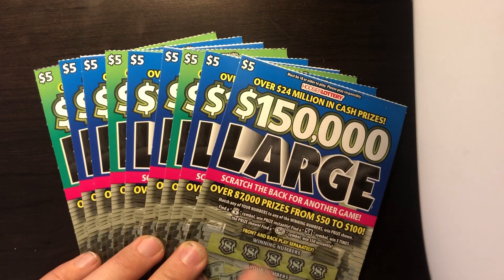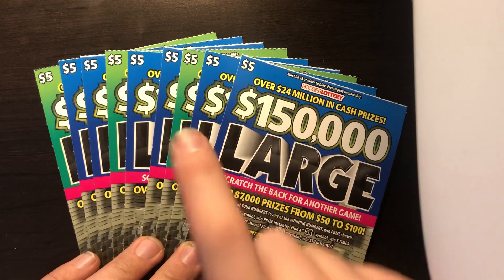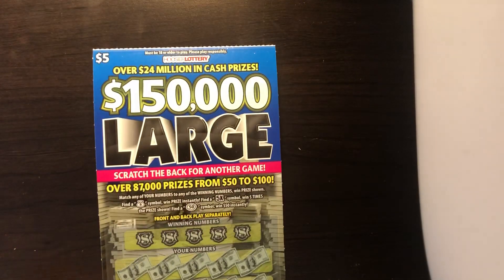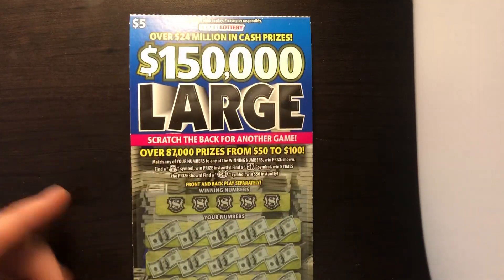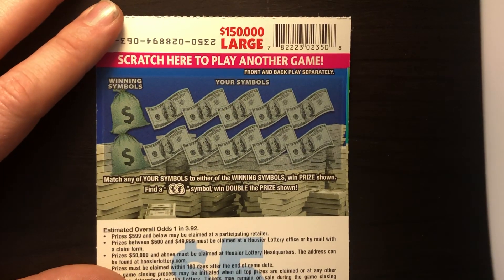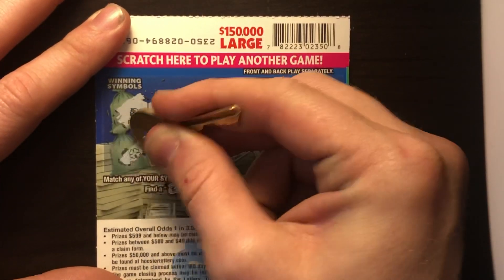We've got nine of these $150,000 Large tickets. The reason we're getting nine instead of ten is the 10th ticket fell into the slot where they pull tickets out of at Circle K, and the person working the register didn't have the key. We got nine in a row — tickets 63 through 55 — $45 worth. Odds are one in 3.92. They all have back scratches, so we'll do the backs first.